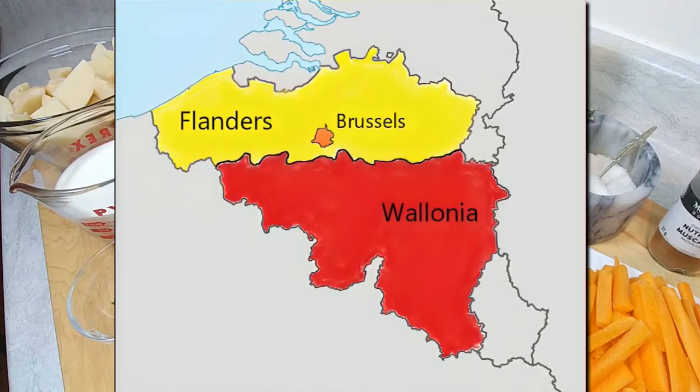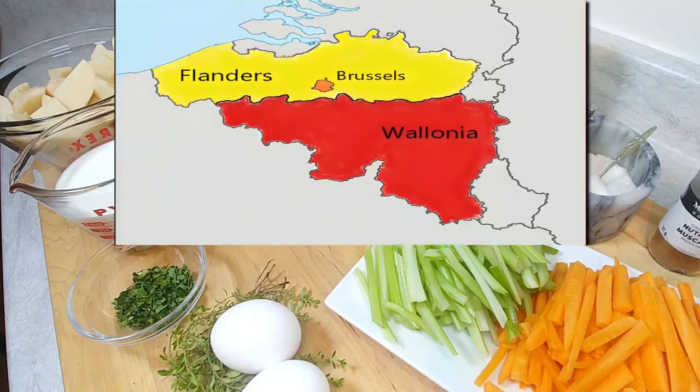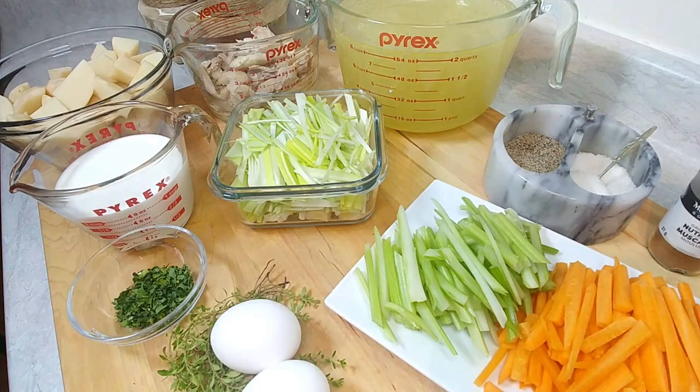That would be predominantly the Dutch area, because Belgium is bordered by the Netherlands, France, and Germany. Over the centuries they have been conquered by the French, the Dutch, the Germans, the Vikings, and the Spaniards — so they have incorporated a lot of different cultures into their cuisine and cooking as well.